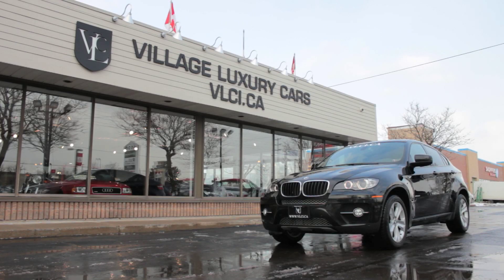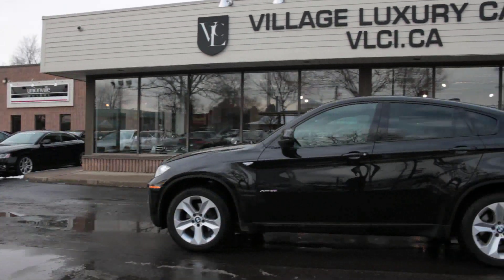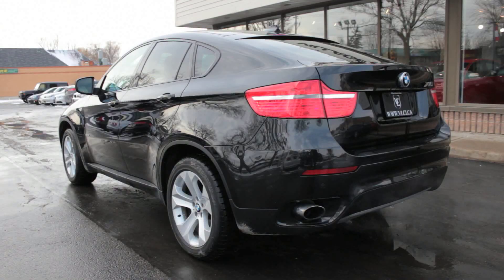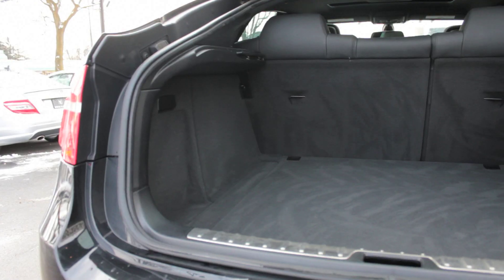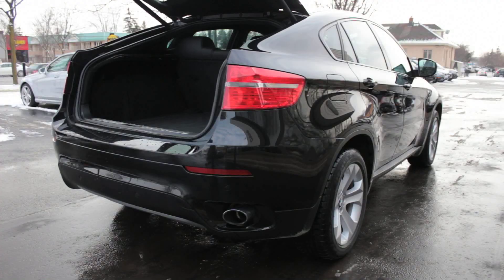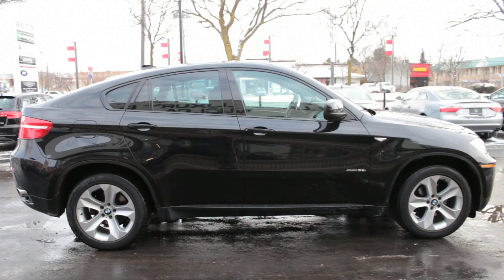Coupe-like styling for crossover SUVs is an increasingly popular trend. Case in point, the 2011 BMW X6. It has four doors, an elevated ride height, and all-wheel drive. It even has an X in its name, but it also has a dramatically sloping rear end and only two rear seats. It's also three inches shorter in height and handles a bit better than the X5, upon which it's based.